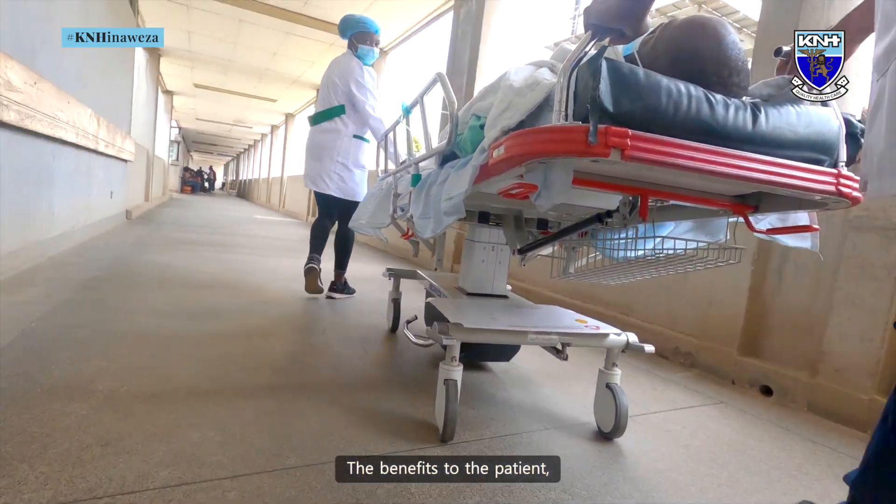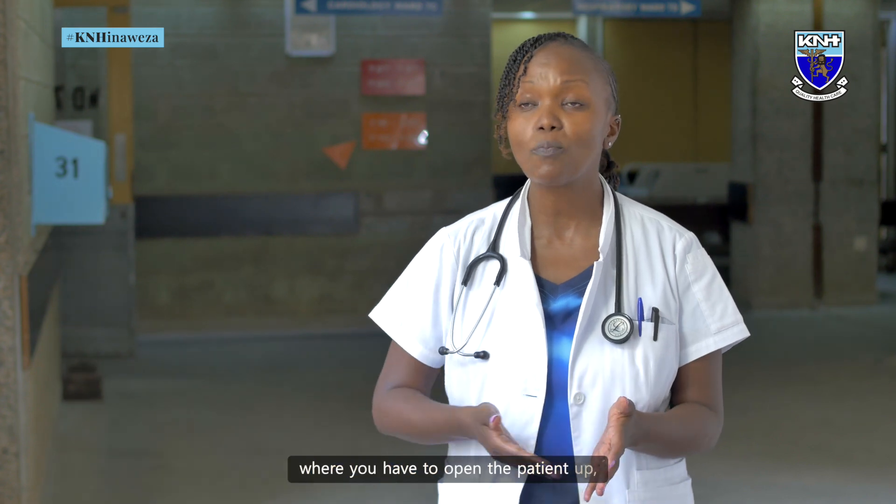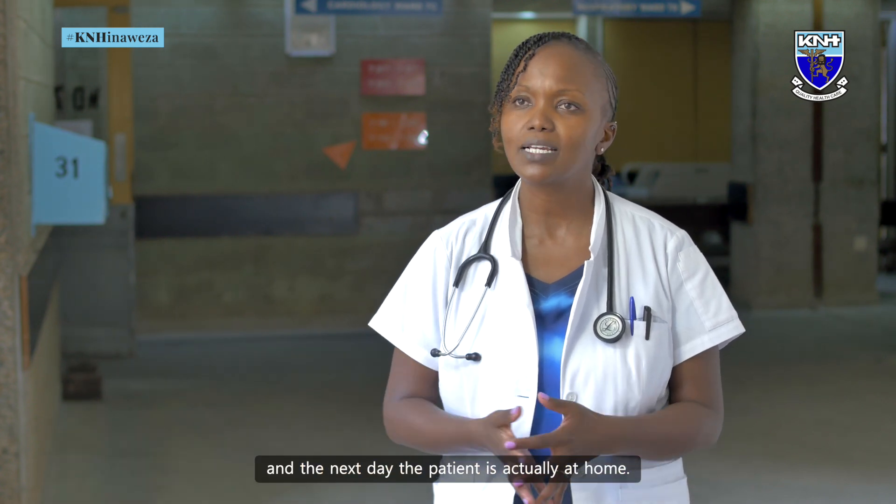The benefits to the patient: one, the pathologist has a bigger sample, therefore a definitive diagnosis without requiring much more invasive procedures like surgery, where you have to open the patient up, which takes a much longer hospital stay. We can do the procedure for the patient and the next day the patient is actually at home.